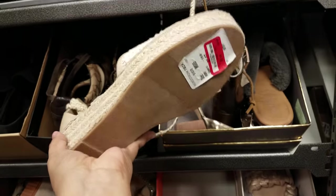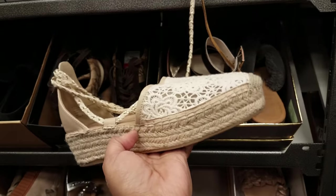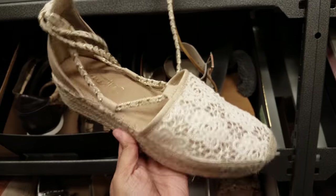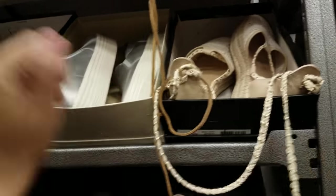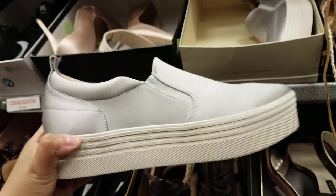I did find Nanette Lepore, you guys. I mean, we see her decor all the time in Burlington — she has makeup, picture frames, bed sheets, she has everything. This is going to be $45. I had no idea she made shoes — this is the first time I am seeing a shoe by Nanette Lepore. This is Mark Fisher, on clearance, going to be $20.